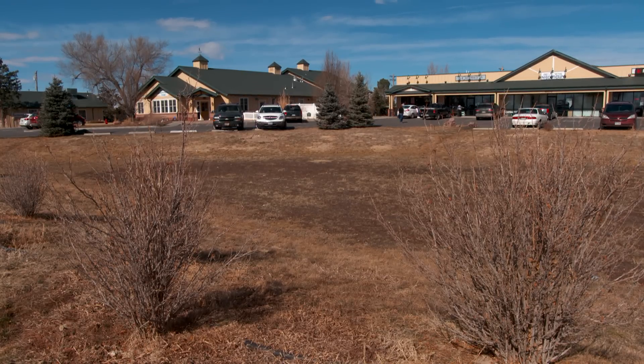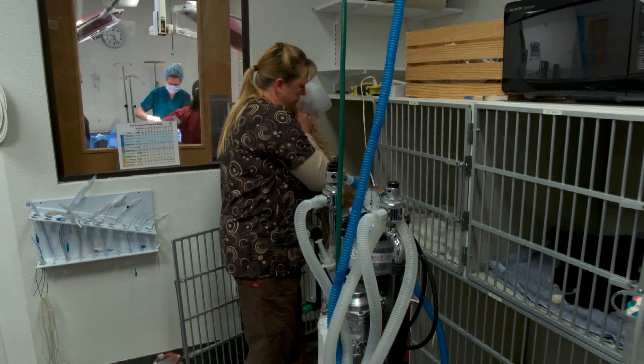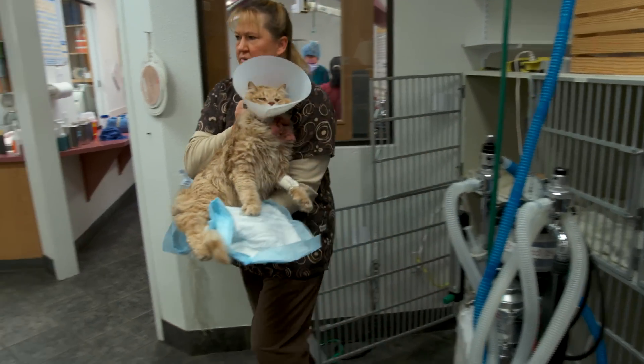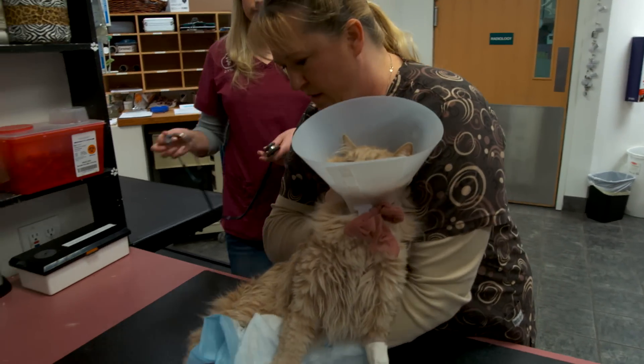Persnickety's case is a situation I hadn't carried my own case with before, so that allowed me to learn, with Dr. Jamie helping me, exactly how to treat that case. In the veterinary world, you always say: see one, do one, teach one. And so now I'm on the teach one stage.